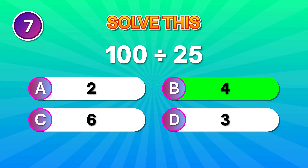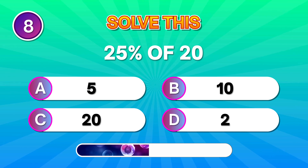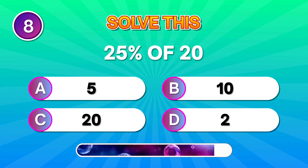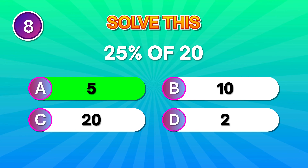Strong answer. Try this percentage: a quarter of 20. Nice catch if you thought of 5. Sharp thinking.